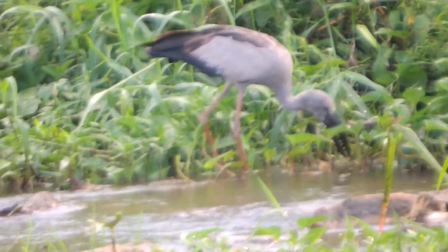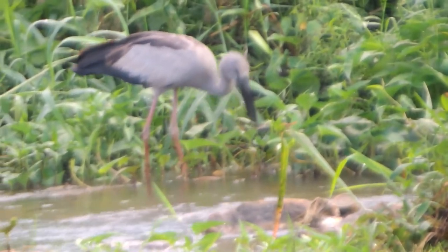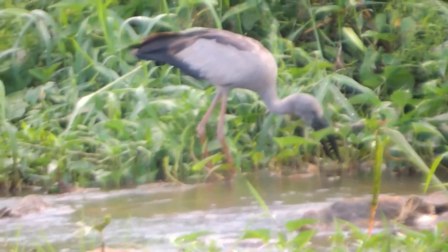The Asian Openbill eats large mollusks, especially the Pila species. They also eat snails. Thank you for watching my video. Please subscribe if you haven't and like the video. Have a nice day.